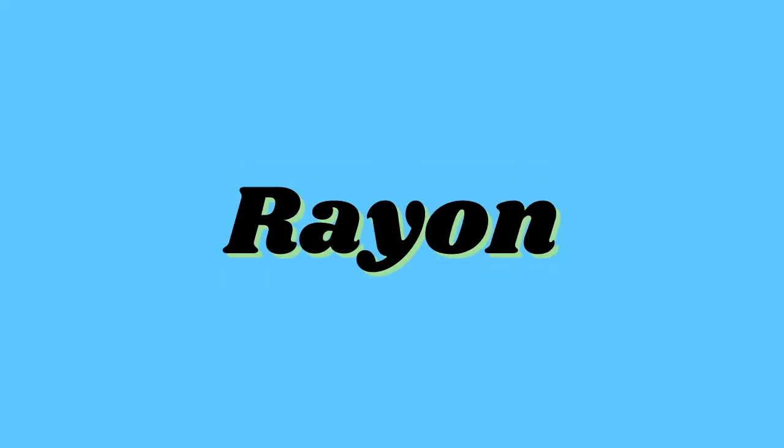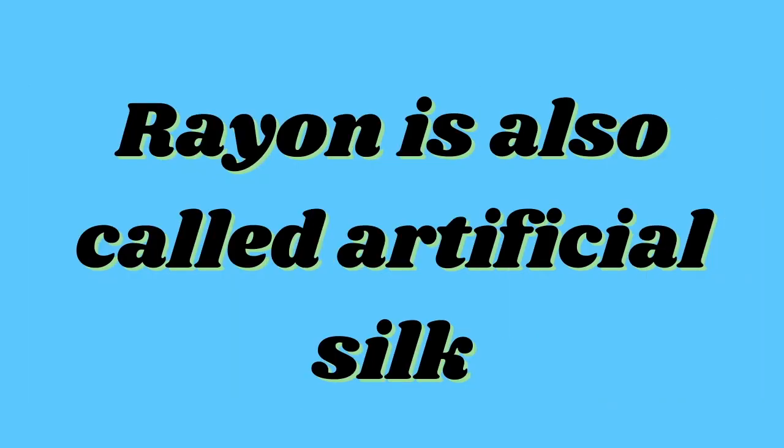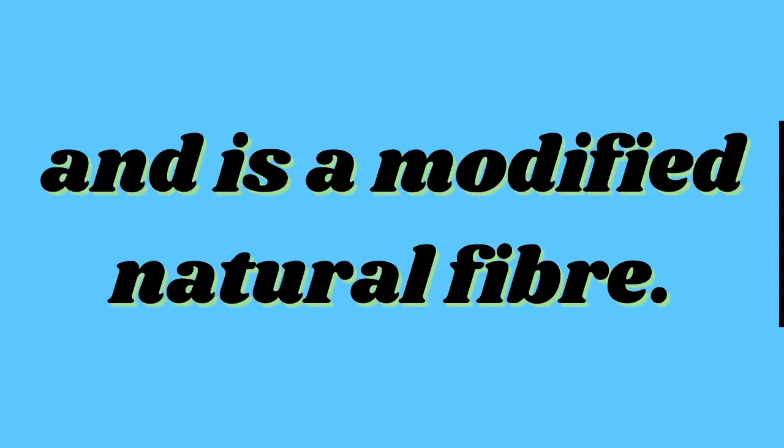It all started with rayon. Rayon is also called artificial silk and is a modified natural fiber. Though rayon is obtained from wood pulp, yet it is known as a man-made fiber because it has to be treated chemically. It is called artificial silk because it shines like silk, can be dyed and woven like silk fibers. It is more economical and can be combined with various natural fibers to make bed sheets, carpets, etc.